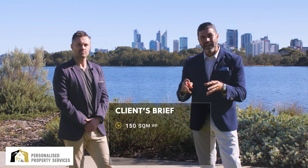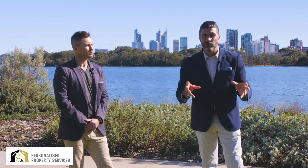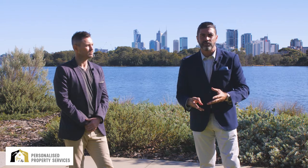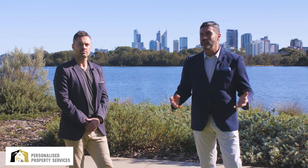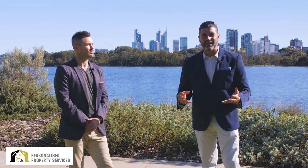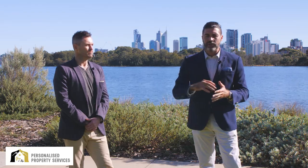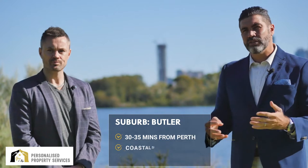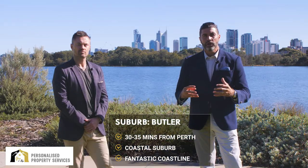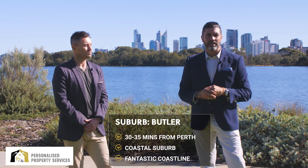They knew they couldn't be right in the city to get that return, but they wanted to be close to train lines, close to amenities, with good infrastructure — shops, parks, good schools — so that when they return from Malaysia with their newborn and young family, they'd have a lovely pocket to live in. We started the brief, looked at a number of suburbs, and really liked Butler, about 30 to 35 minutes from Perth — a coastal suburb embracing Perth's wonderful lifestyle.